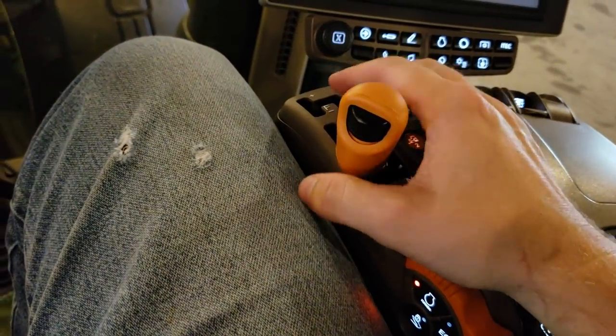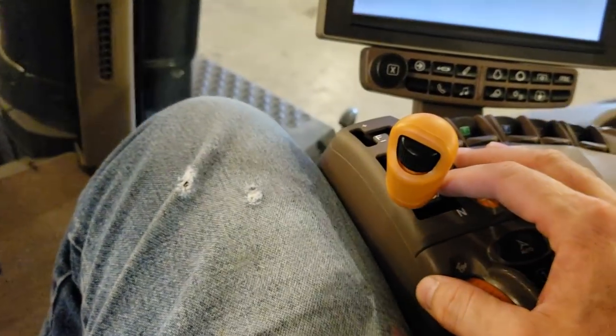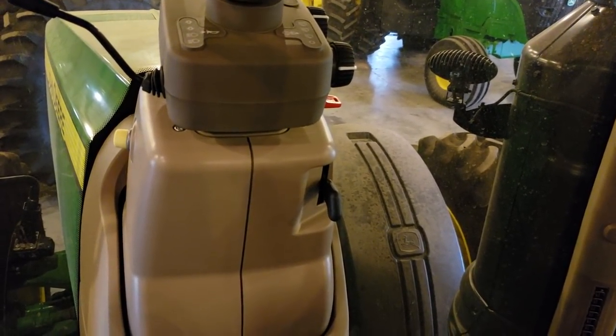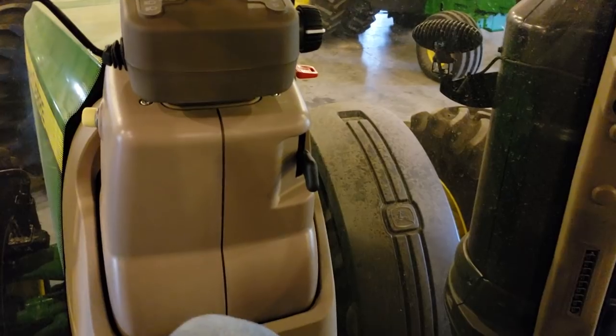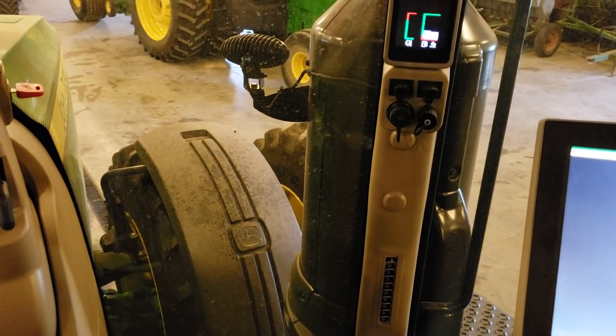This is the E23 transmission, which you can set to operate like an IVT through these buttons here, or you can use it as a straight 23-speed power shift. To get the 31 mile-per-hour transmission you have to have the ILS front axle — I'm a little back and forth on that personally on a tractor like this; I almost prefer a 1500 series axle. There are a lot of grease points down there. This is the control box for the planter, and with Seed Star 4 it's integrated, and they even have Easy Fold where you can hit one button to fold up.